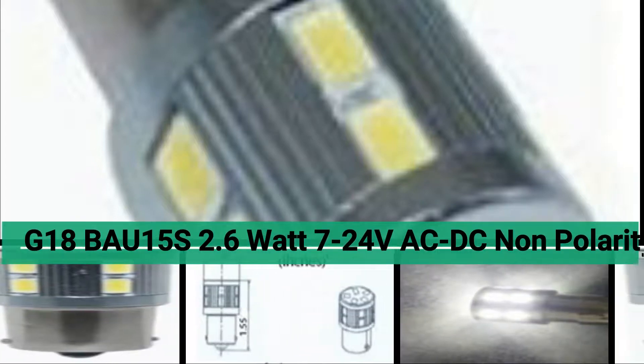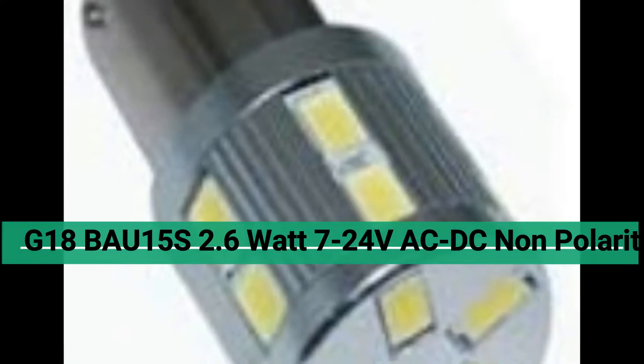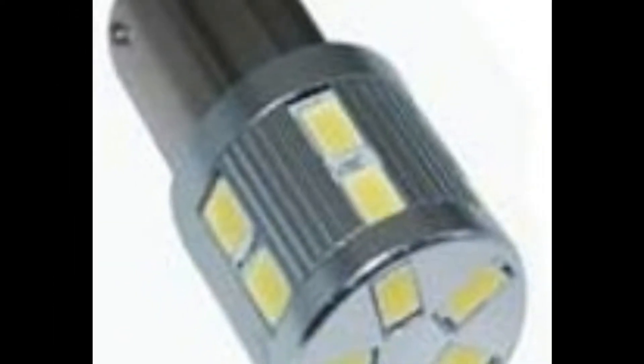BAU15S, 7 to 24 volt AC or DC, non-polarity uses bulb for old vehicles and classic cars such as the Model T. Uses BAU15S base; the bayonets are V-shaped.